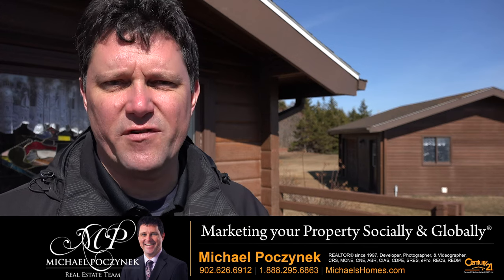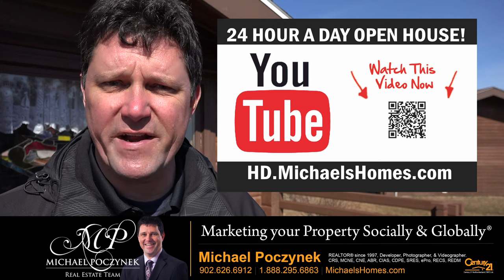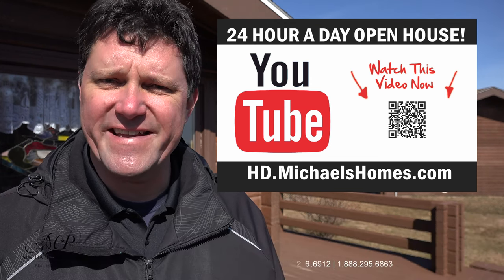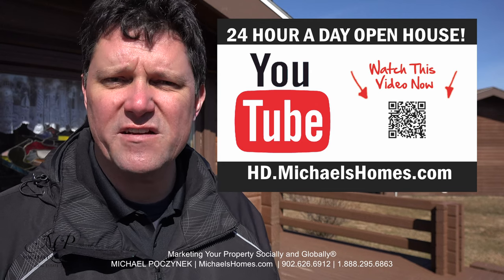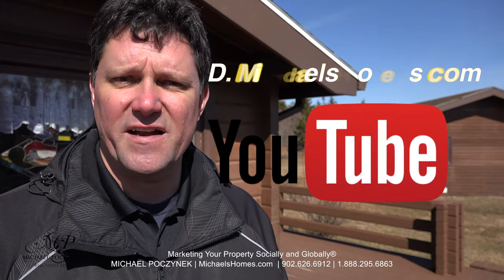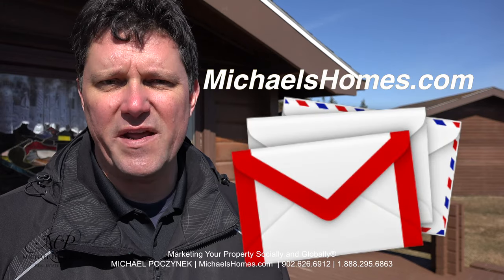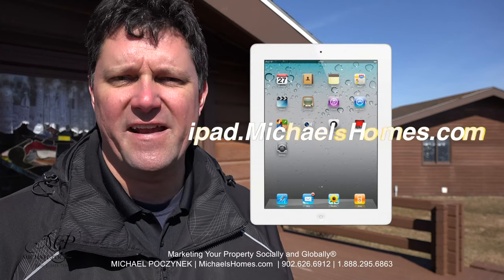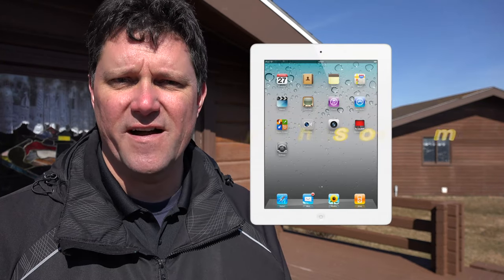Thank you very much for watching my 24-hour-a-day open house on 129 Sunset Beach Road here in Fernwood, Prince Edward Island, Canada. For more videos like this and PEI real estate tips, tricks, traps, and new listings before they hit MLS, be sure to subscribe to my YouTube channel at hd.michaelshomes.com. Join my weekly newsletter at michaelshomes.com, and enter into my yearly contest for an Apple iPad at ipad.michaelshomes.com.